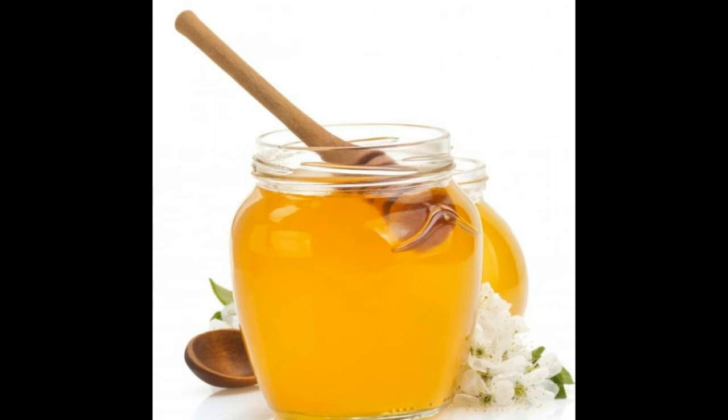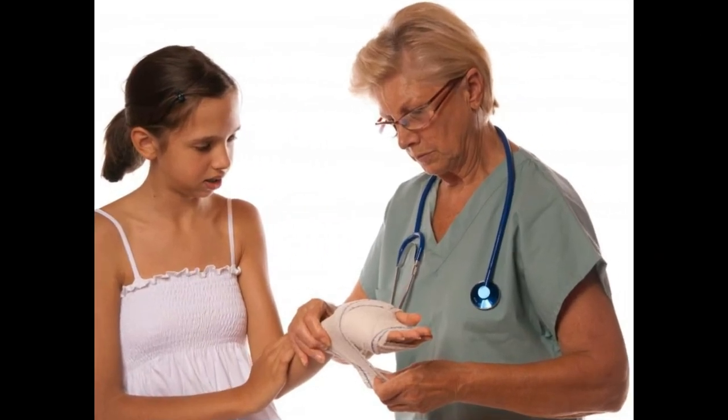These burns will usually heal within a couple of days with no scarring and possibly the peeling of the skin if the condition worsens over time. However, medical attention should be sought.